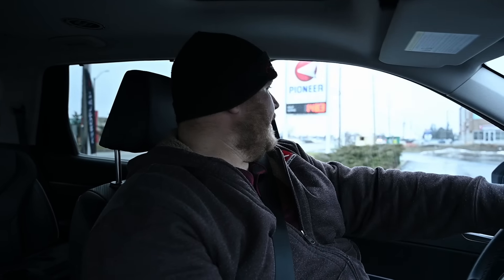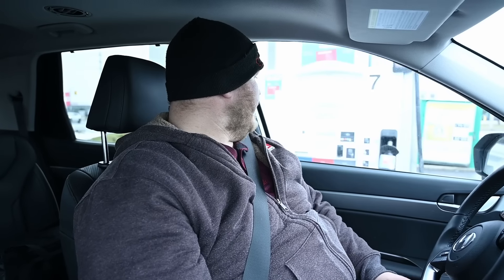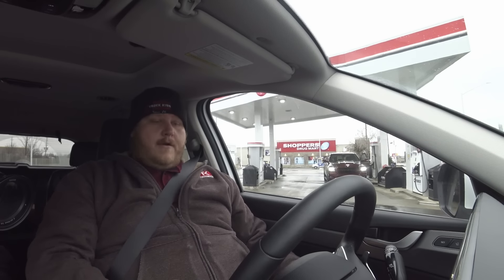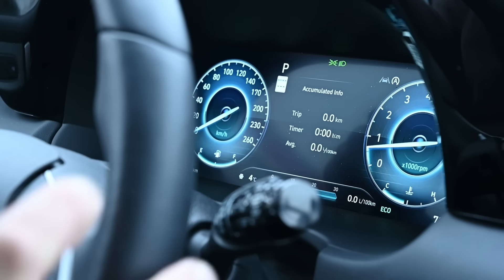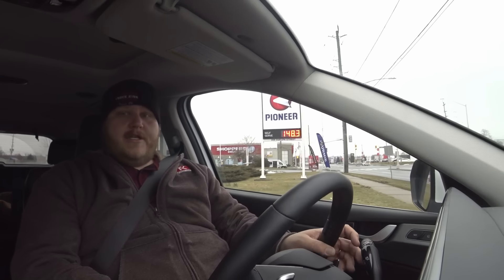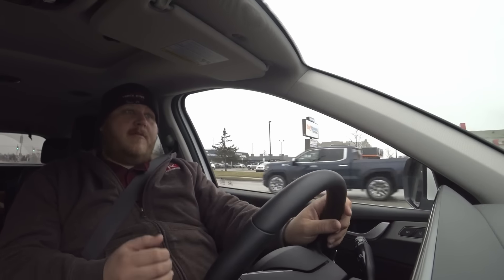Here we are in the Palisade, pulling into the gas station to fuel up before our fuel economy loop. The most important thing is we're going to do an identical loop with both vehicles so we can compare. I do have an eco mode here in the Hyundai and I am going to run it in eco mode. Conditions: it's two degrees Celsius outside, just above freezing, and we have winter tires on both vehicles — so those variables are the same.